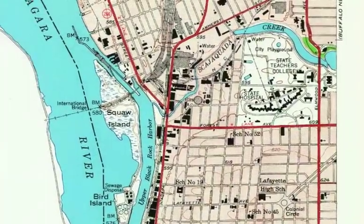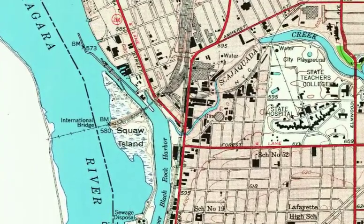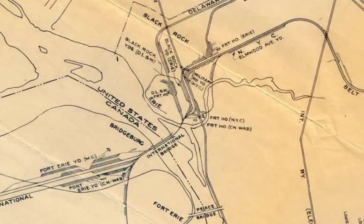The Black Rock area of Buffalo, New York was a very busy place for railroad traffic. Perhaps no other location demonstrated the frequent movement of trains than at New York Central's Tower F, located near the corner of Niagara Street and Tonawanda Street. Tower F controlled all the movement of trains between the Canadian national traffic coming from the International Bridge and the New York Central's Niagara branch, which ran north and south.